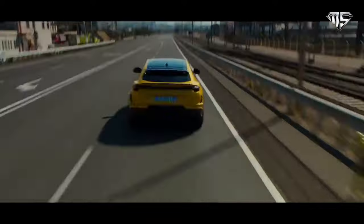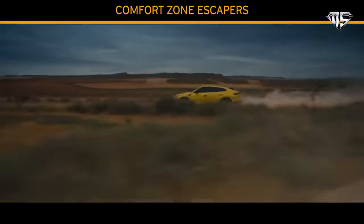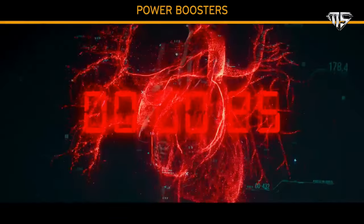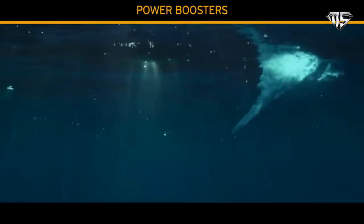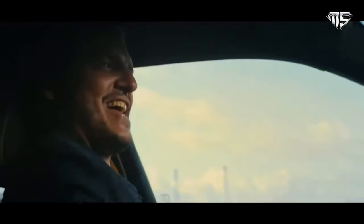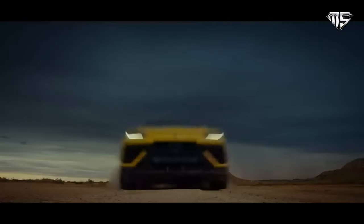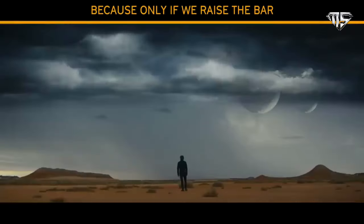With its distinctive sporting design, revolutionary use of lightweight components and improved aerodynamics, the Urus Performante elevates driving fun and SUV performance to a whole new level. The most exclusive model in the Urus family raises the bar of high-performance SUV for a new frontier of driving. It has a top speed of 306 km/h and accelerates from 0 to 100 km/h in just 3.3 seconds.